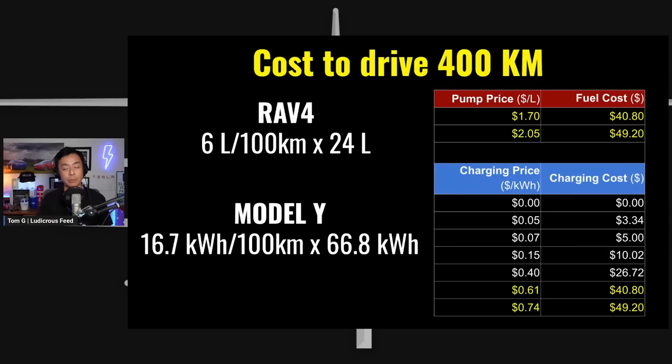That's a snapshot of how much it costs to drive 400 kilometres comparing the RAV4 hybrid against the Tesla Model Y electric vehicle — useful if you're still deciding whether to go hybrid or fully electric. Of course there are other factors in the total cost of ownership, such as insurance, maintenance, and the initial capital outlay to purchase the vehicle, but at least now you've got an idea of the refuelling costs side by side. You've been watching Tesla Tom from Ludicrous Feed — thanks for watching, leave any questions or comments below, and until next time, happy charging.